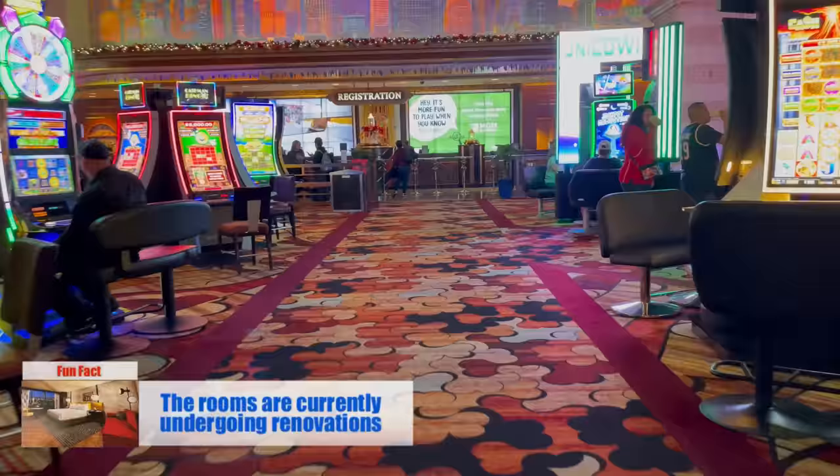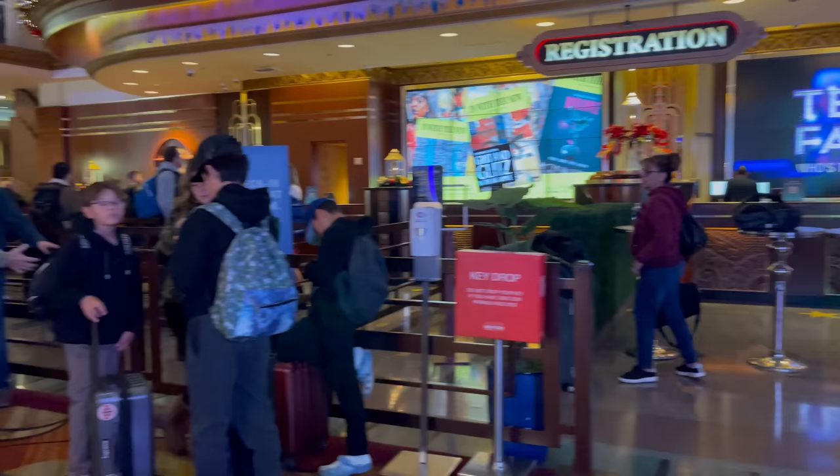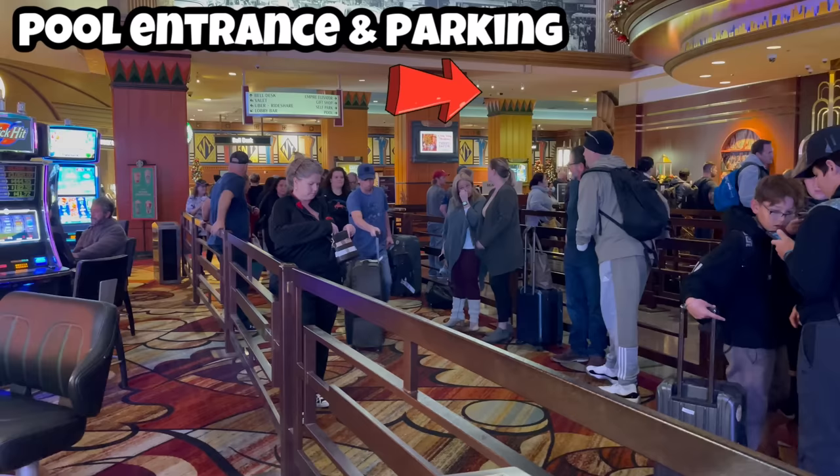Veering to the left from the main entrance, you'll find registration. Right away, you see the Art Deco touches all across this resort. Because we won't be back to this spot on the tour, I should mention that around the left end of the registration desk is the entrance to the pool and the most direct route to the parking garage.